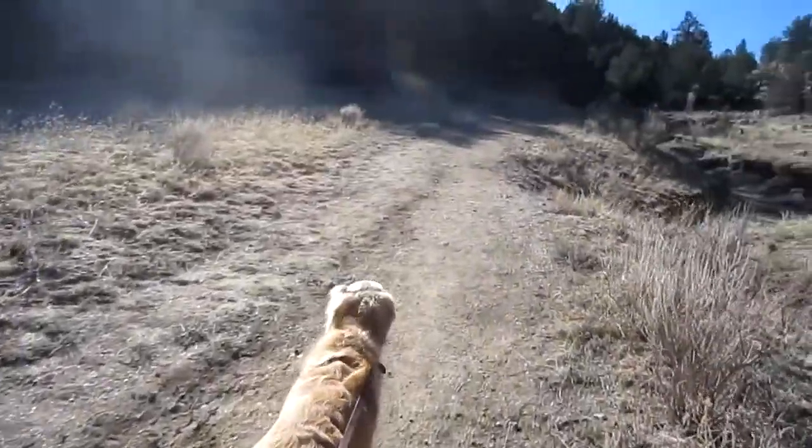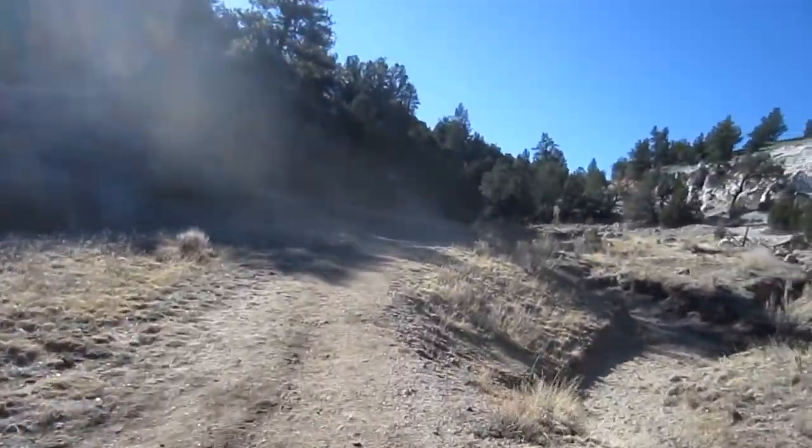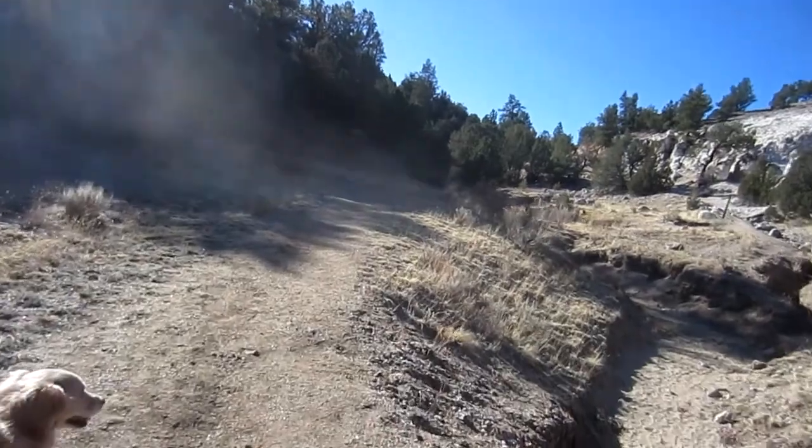March 28, 2015. Hiking into Browns Canyon National Monument. This area was just recently designated a national monument.